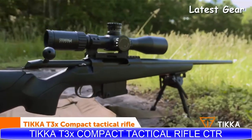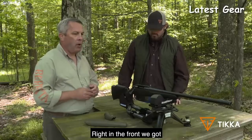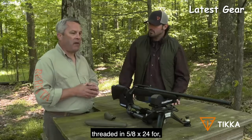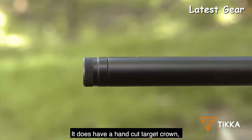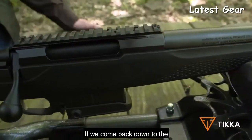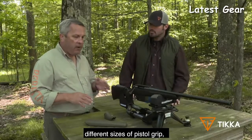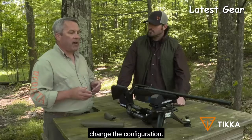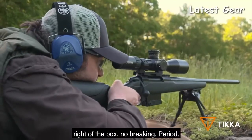Tikka T3X CTR. Starting at the front of the rifle and working our way back — we have a threaded semi-heavy profile cold hammer-forged barrel threaded in 5/8x24 for a variety of muzzle brakes or suppressors, with a hand-cut target crown to optimize accuracy. Coming back to the forend and pistol grip, there is modularity: different sizes of pistol grip and stock so you can change the configuration whether you're shooting from standing or prone. These are sub-MOA guns right out of the box with no break-in period.